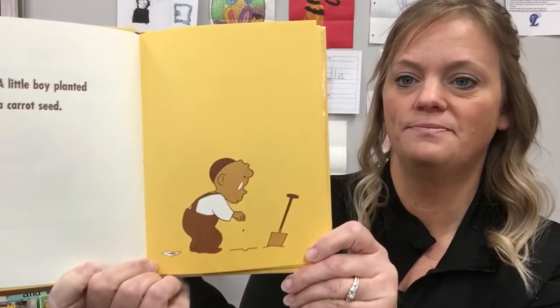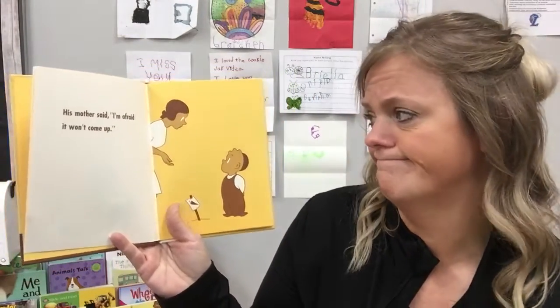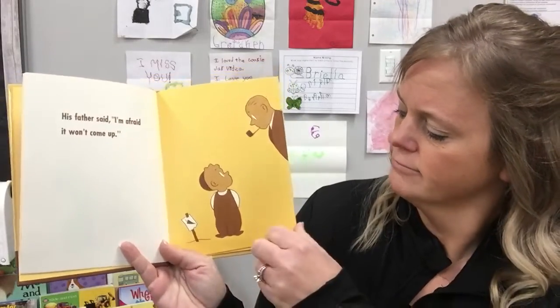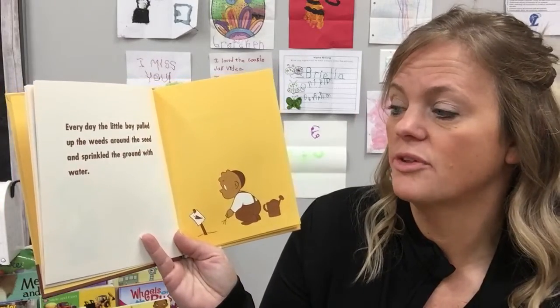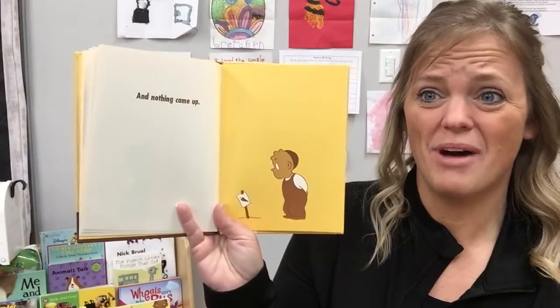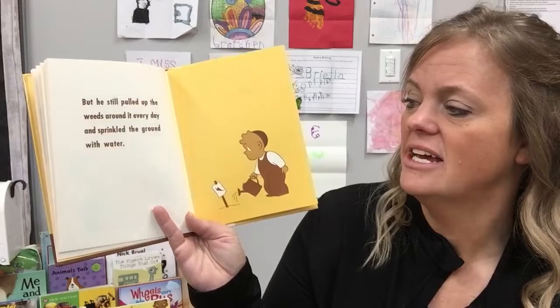A little boy planted a carrot seed. His mother said, "I'm afraid it won't come up." His father said, "I'm afraid it won't come up." And his big brother said, "It won't come up." Every day the little boy pulled the weeds around the seed and sprinkled the ground with water. He's taking good care of it. But nothing came up, and nothing came up. Everyone kept saying it won't come up. But he still pulled up the weeds and sprinkled the ground with water every day.